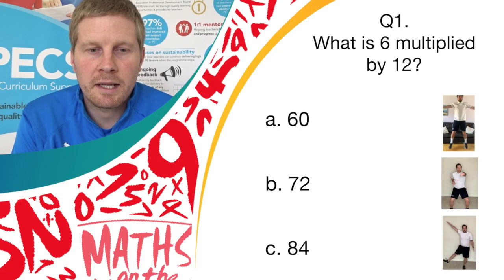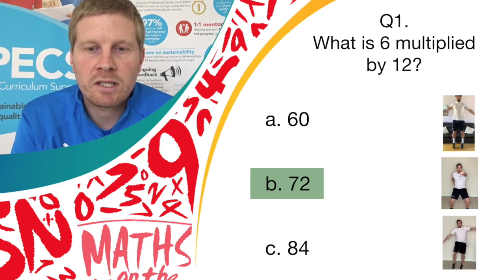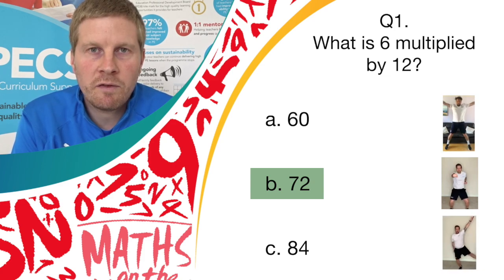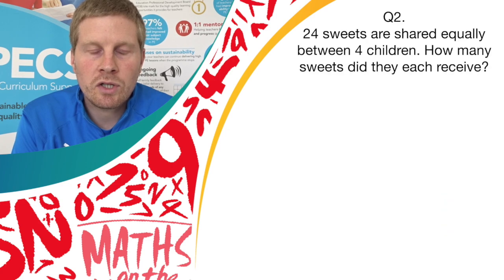And stop there. So if you've got answer B and you've been doing jab punches, well done — give yourself a point. Question 2.